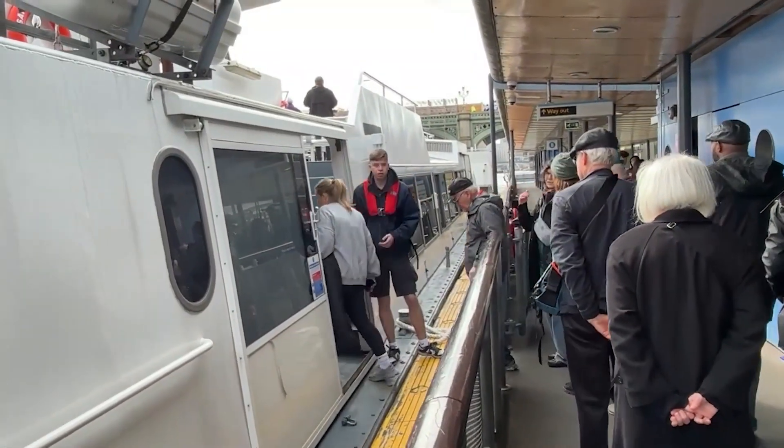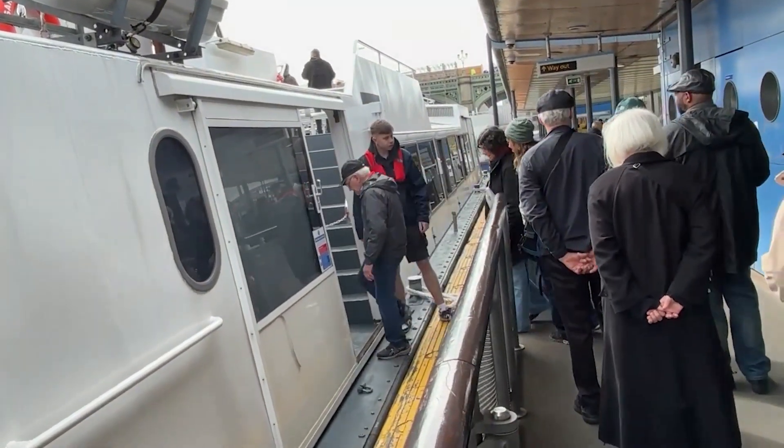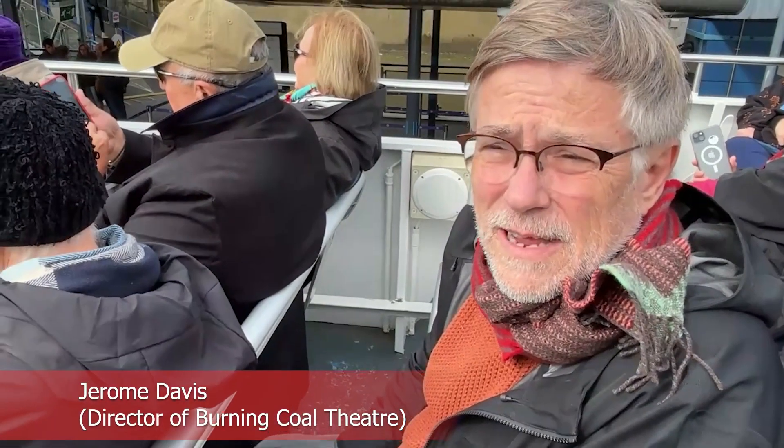Today we are going to be on the Thames River tour. I will go up to Greenwich and then we'll turn around and come back. It's an hour long in each direction.